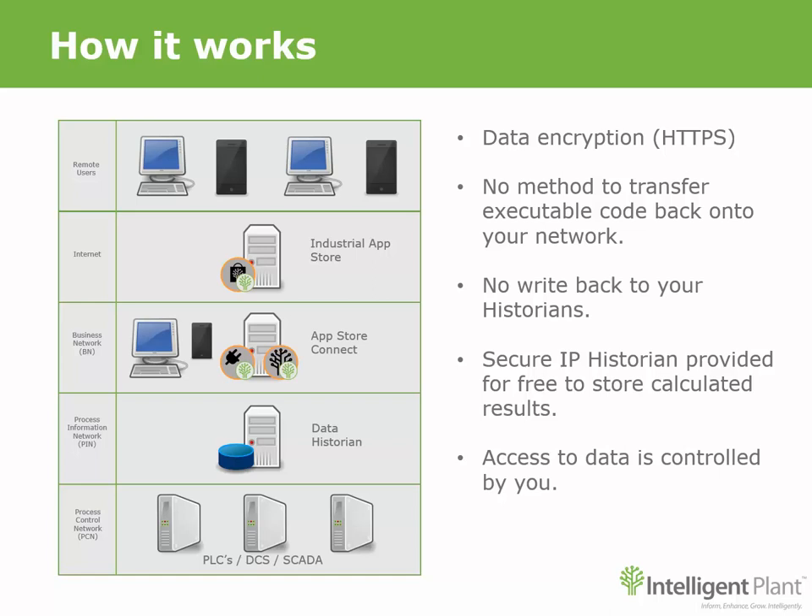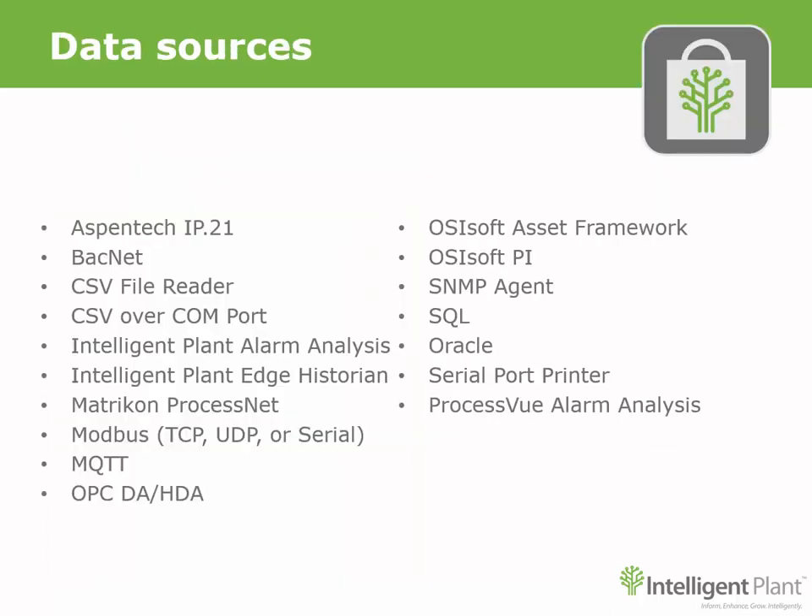Communication between the app and the App Store Connect is all through HTTPS, meaning your data is encrypted and unreadable by anyone. No data is stored in the cloud. App Store Connect has the ability to connect to a wide range of historians, and we are developing native protocols all the time, so this list will just keep on growing.